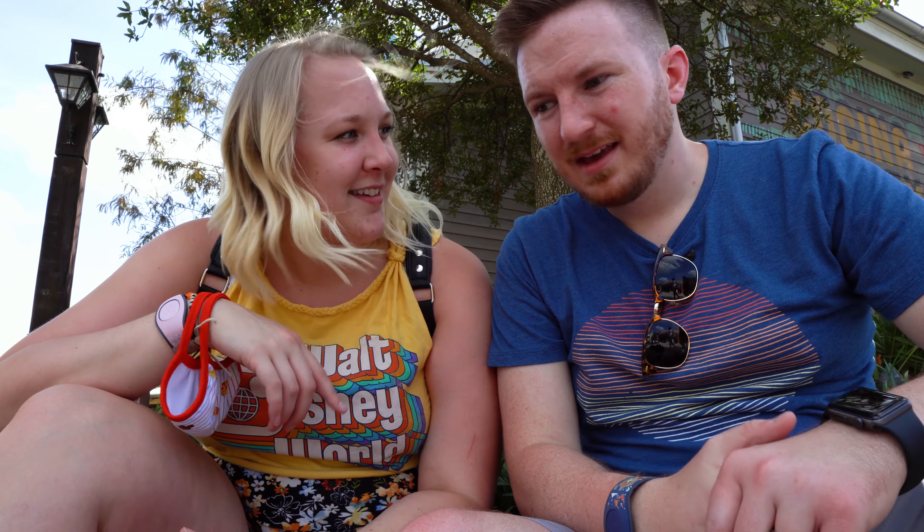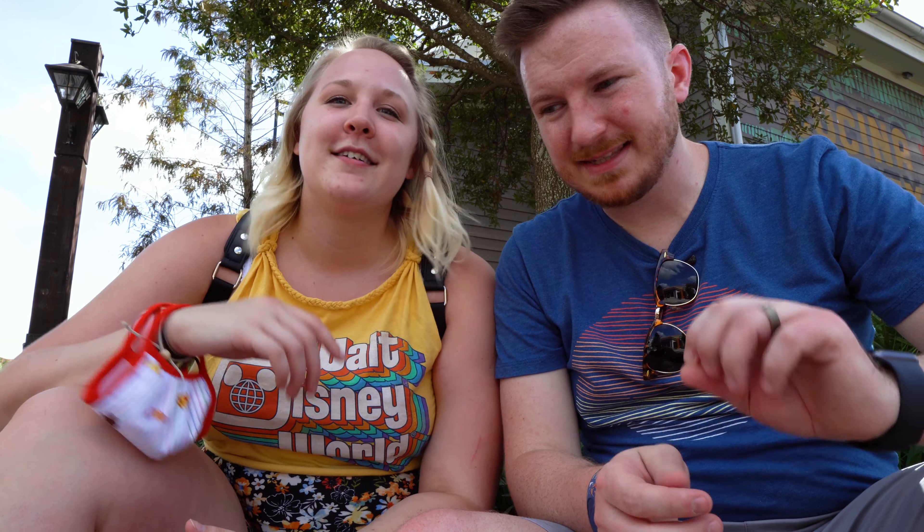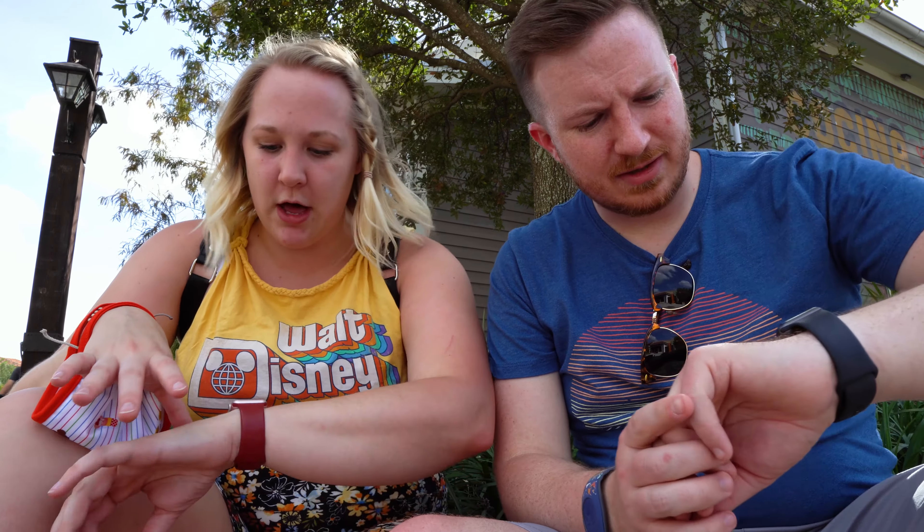Good evening from Disney Springs! We have a really fun video for you tonight. We just got here about an hour ago and we are starving, so we're going to take you on a really awesome food tour with some really exciting stuff planned. First stop, we're going to check in to Gideon's. There's hardly any people here right now — it's about 4:30 on a Sunday, so maybe we'll have some luck. Are you ready to eat some delicious deliciousness?